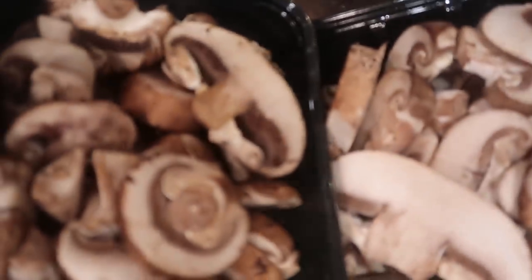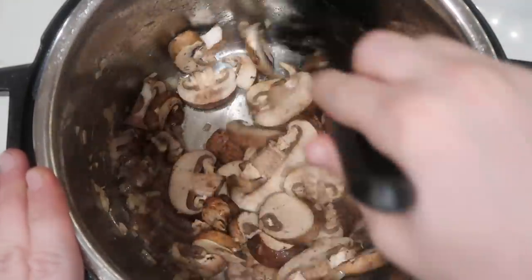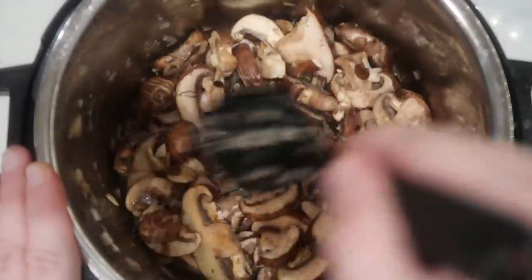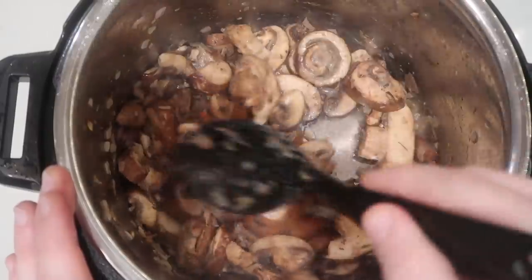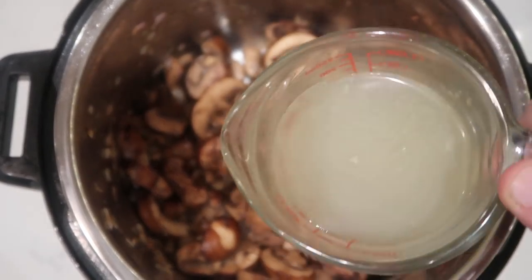Let's add some mushrooms — 16 ounces of sliced baby Bella mushrooms. Stir that around in the pot with everything else and let it cook for another two minutes or so. The oil and butter in the pot will be totally absorbed by the mushrooms, and after about two minutes you'll see them start to sweat a little bit. Now we're going to add in our liquid: three quarters of a cup of chicken broth.